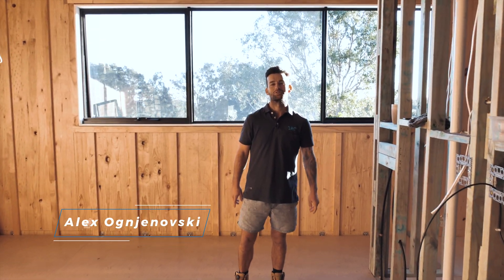G'day guys, Alex here from Burton Residential Constructions, just down here on our Cronulla project. Let us show you how we piece this one together.